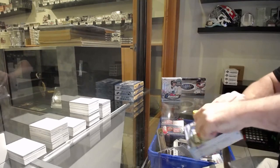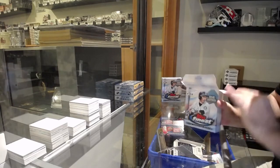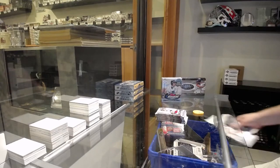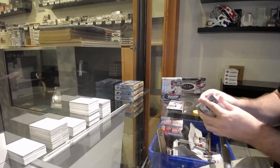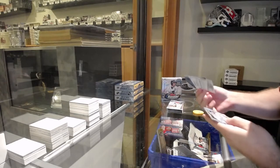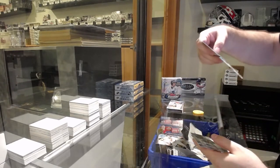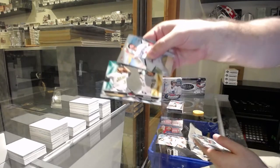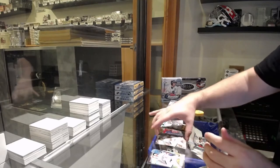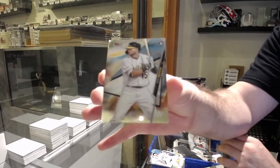I will always double check any inserts, rookies, or whatever comes through. If I do miss it, I'll always be double checked. I'm gonna put all the cards aside and do the big ones — Buck and Brown for Oakland Athletics — a dual, and we do have a rookie in this one, at least, of Seth Brown for the Oakland Athletics.